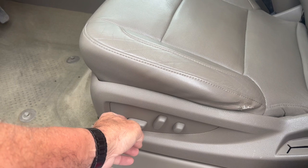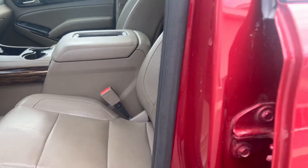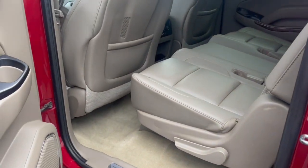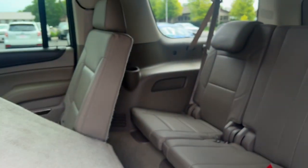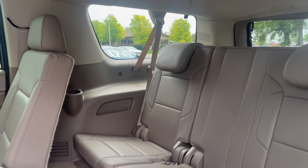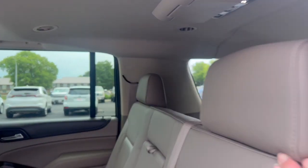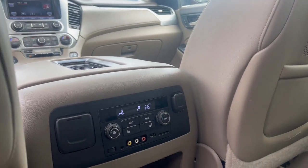Power seat. Let's take a listen to the engine and show you the lights. It's an eight-passenger. There's your back seat. Got dual DVDs, front and rear, and heated rear seats also.